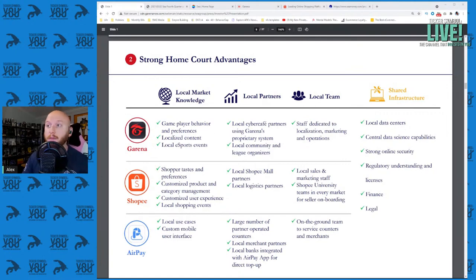Everything from understanding gamer behavior and preferences to localizing content and hosting local esports events, shopper tastes and preferences, customized product layout and category management, local use cases for fintech, and custom mobile interfaces specifically for that area. What they're doing is taking big global services and localizing them. This is a theme we'll see over and over in fintech, gaming, and e-commerce — the best way to convert the most people is to personalize content to each cohort.